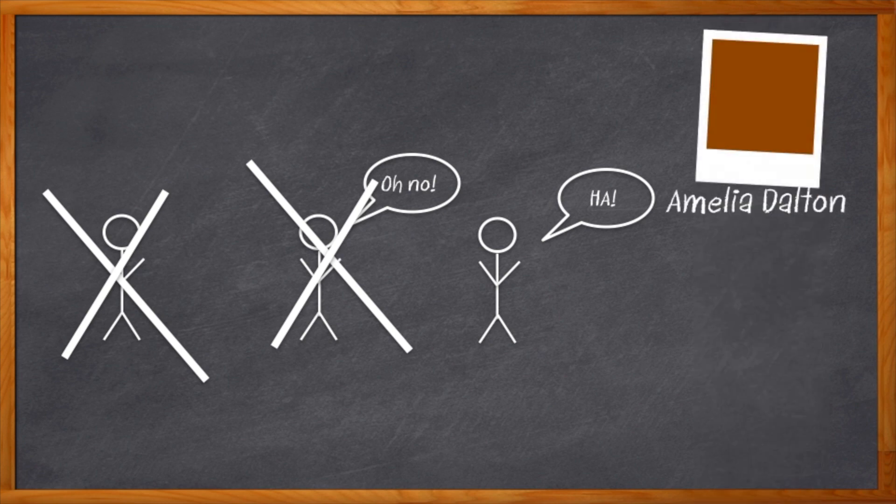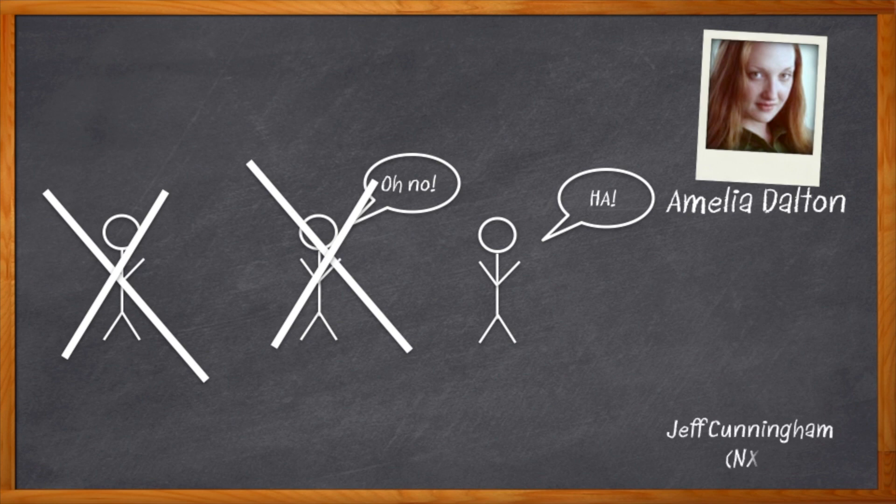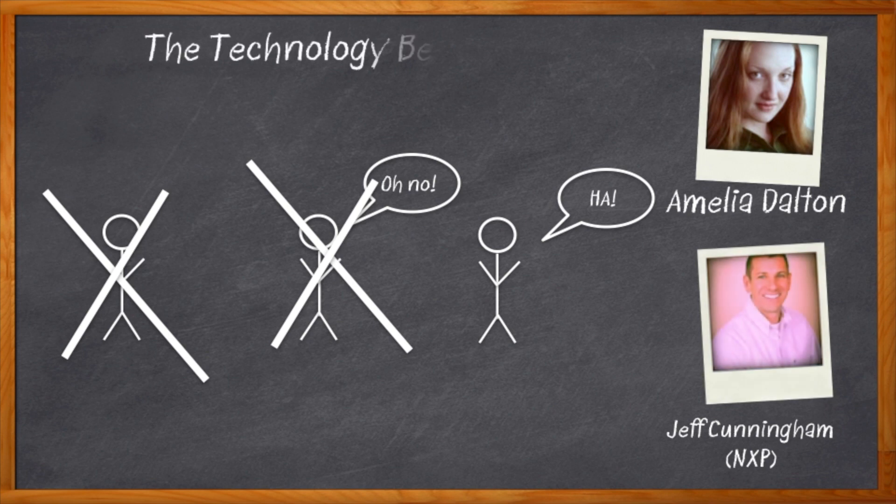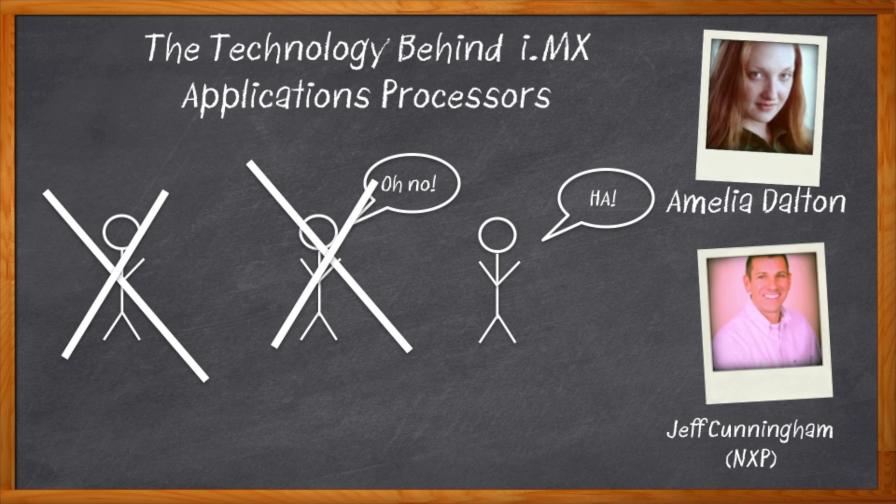I'm Amelia Dalton, host of Chalk Talk. Obviously, we all want to be that third little engineer. And my guest today, Jeff Cunningham from NXP, is going to tell us about the technology behind the NXP IMX 8X family of applications processors, so we don't have to worry about that silly wolf ever again.